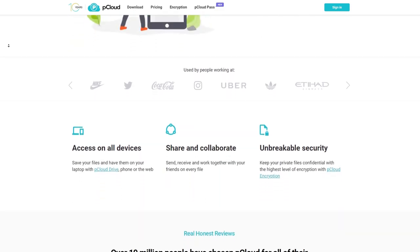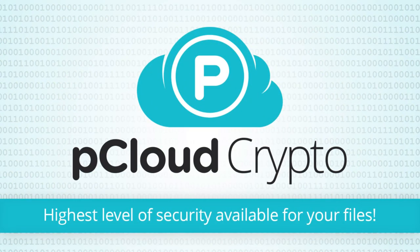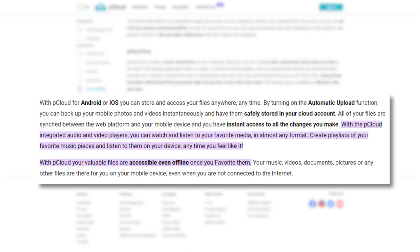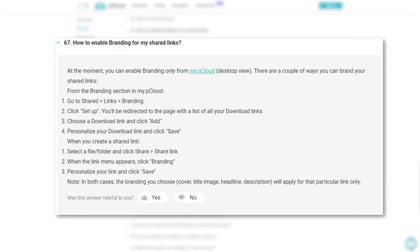pCloud also has some amazing features that make it ideal for storing media files. For example, it has end-to-end encryption with pCloud Crypto, which ensures that your photos and videos are safe and secure from hackers or prying eyes. Another feature is the HDD extension with pCloud Drive, which means you can mount your cloud storage as a virtual drive on your computer and save local disk space. It also has a built-in media player that supports streaming of videos and music directly from your cloud storage. If you want to share your files with others, you can do so with branded links and file requests, which allow you to customize the appearance and settings of your shared links.